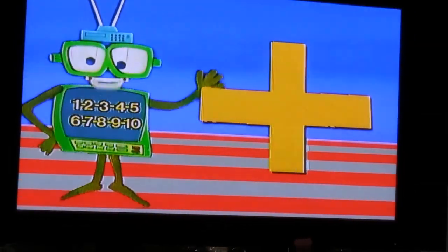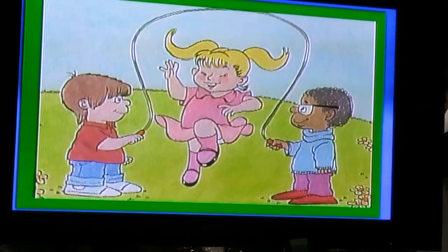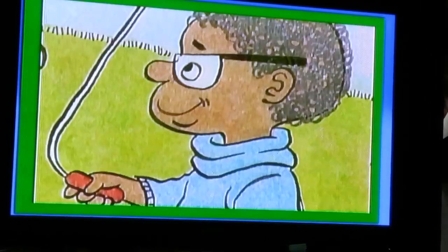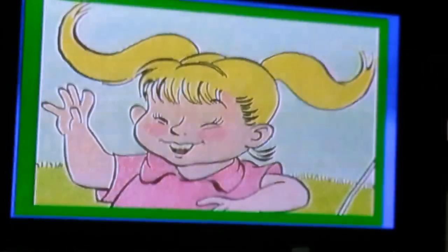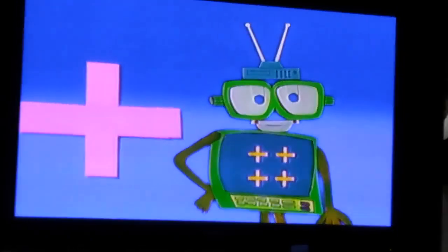Now let's learn about the plus symbol. That's a plus, that's a plus — a plus adds up to good things for you. When you're playing jump rope, your partner's not a dum-dum — he's there to help you spin the rope around. He's a plus, he's a plus — a plus adds up to good things for you.